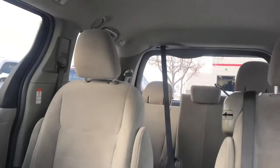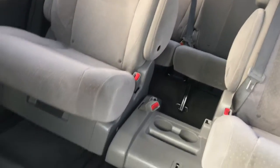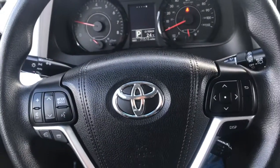From the inside you can see it has a nice light gray cloth interior. It does have the middle seat sitting right there. Touch screen. What time today can you come in and see it?